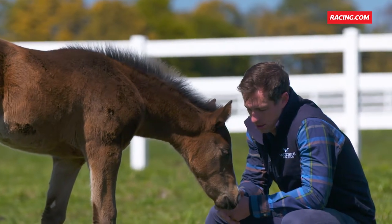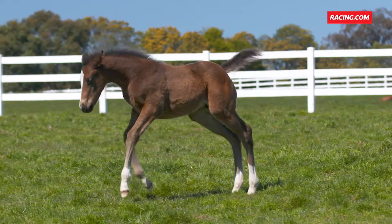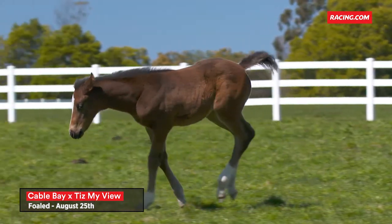They're independent, they're inquisitive, so I think it all bodes well for them to be successful racehorses. The Cable Bay Tis My View filly — what a sweet filly she is. We see her here in the paddock with a beautiful temperament and beautifully marked.